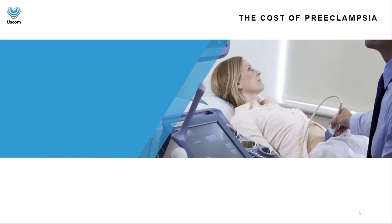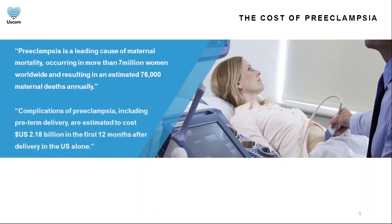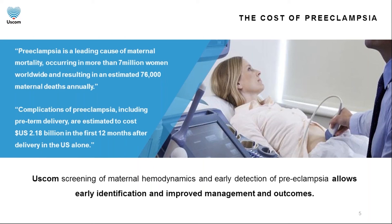Let's talk about the cost of preeclampsia. An analysis by the World Health Organization of causes of maternal death found that preeclampsia is a leading cause of maternal mortality, with an unbelievable 76,000 maternal deaths annually. In the US alone, complications of preeclampsia — such as eclampsia, organ damage, pulmonary edema, stroke, thromboembolism, and HELLP syndrome — are extremely costly to patients, hospitals, and the economy, with a price tag of $2.18 billion. With the USCOM 1A, we now have the technology to make a difference.